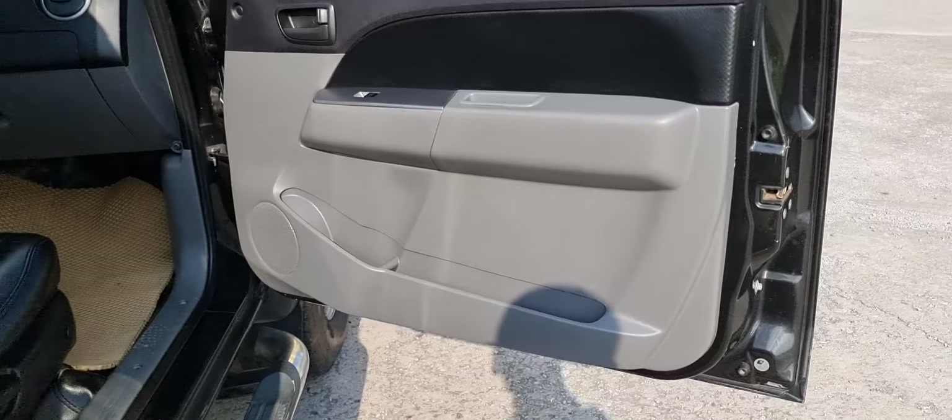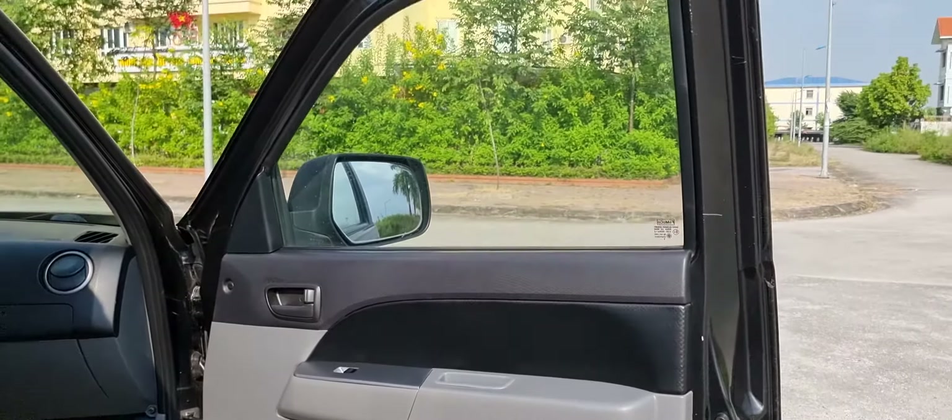Hiện tại thì chiếc xe này còn cái quạt gió điều hòa nó hơi kêu một chút, thì bên em sẽ cho đi chỉnh trọt cái quạt gió này.